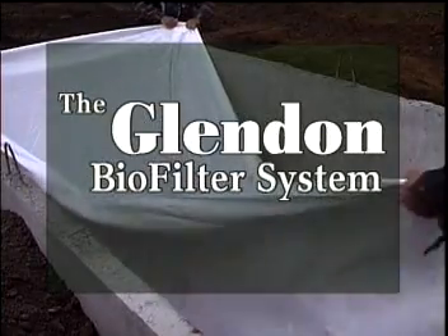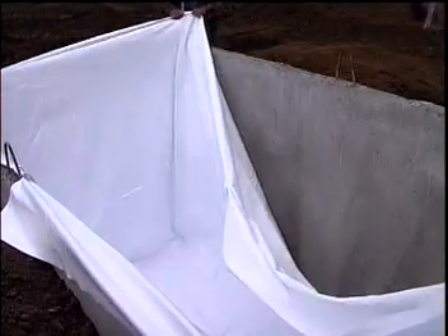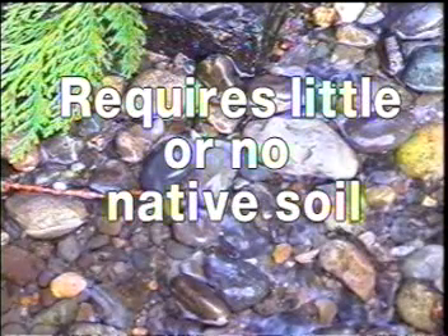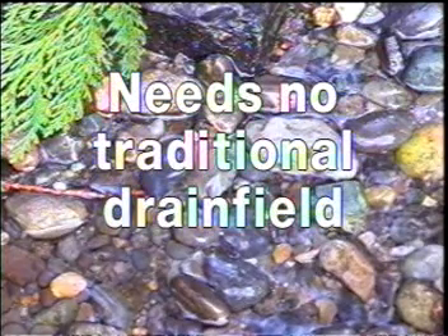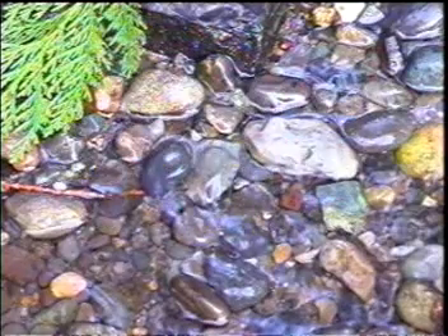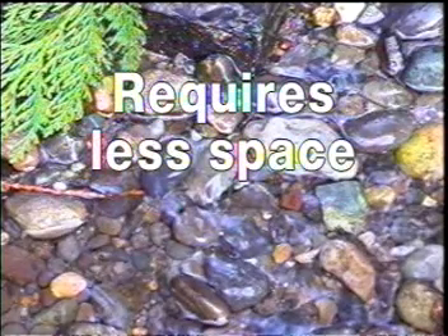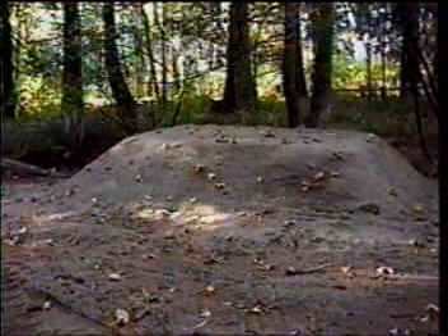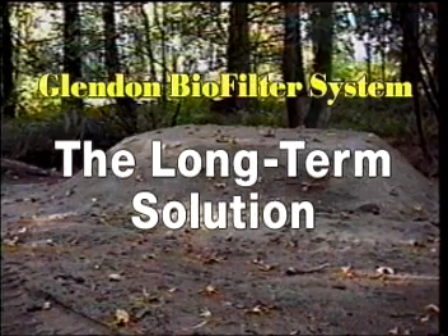Whether for new construction or replacement of an old or failed system, advantages of the Glendon biofilter system include installation in little or no native soil, no traditional drain field, no disinfectants or chlorine, and it requires less space — all at a cost that's competitive with other alternative systems. With its 10-year history, the Glendon system is proving itself to be a long-term solution.